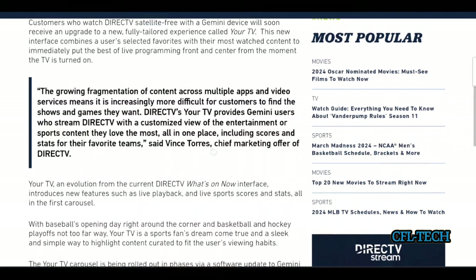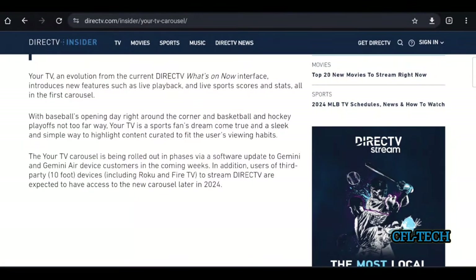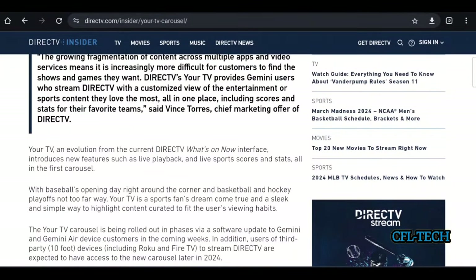It will eventually reach Roku devices later in 2024, and Fire TV as well. You won't be seeing it on those devices anytime soon, but it will be coming at some point. Right now the primary focus is their own devices. With baseball opening day right around the corner and basketball and hockey playoffs not far away, the timing makes sense.